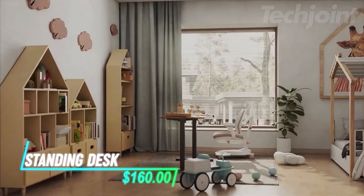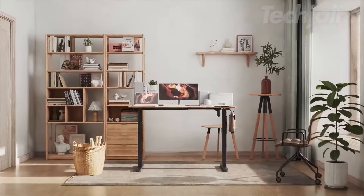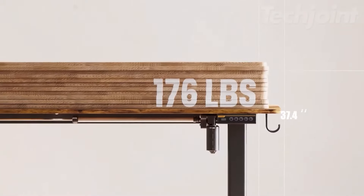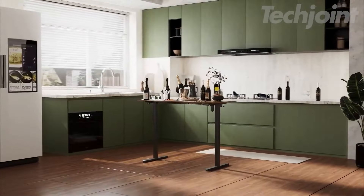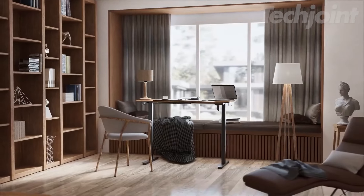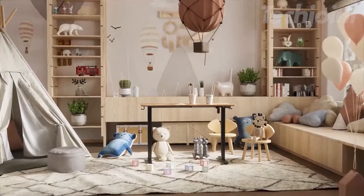Elevate your work experience with this adjustable electric standing desk, designed to seamlessly transition between sitting and standing. With a spacious 48-inch by 24-inch surface, it supports up to 176 pounds, making it perfect for all your tasks. Customize your height easily with three preset buttons, ensuring ergonomic comfort. Sturdy steel construction guarantees stability, while straightforward assembly gets you set up in no time.